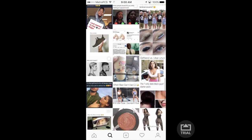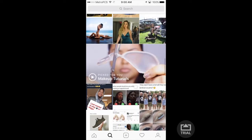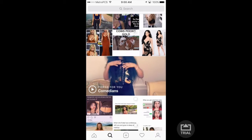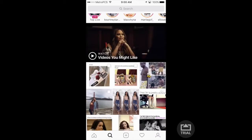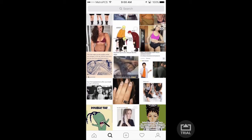Let's see what other people follow. I am more into makeup tutorials, shoes, fashion, and sports.